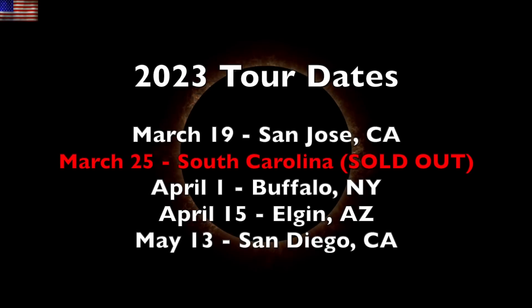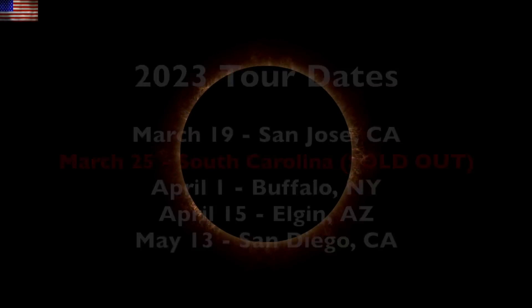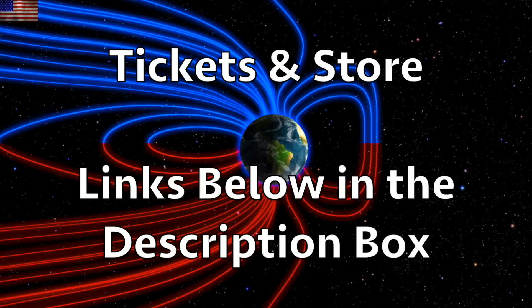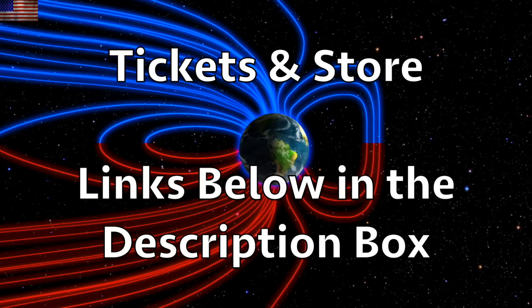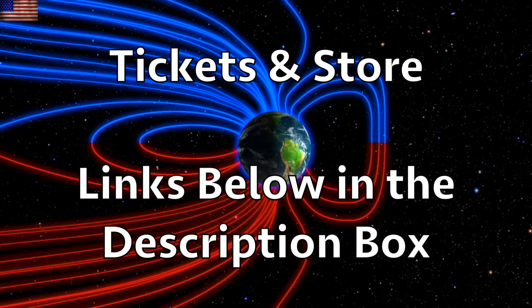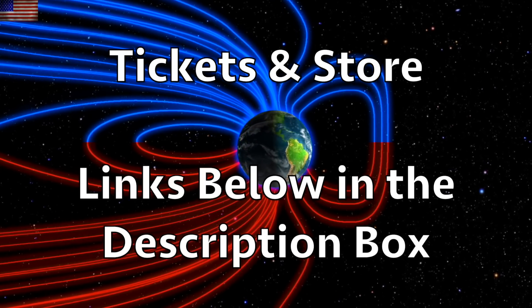Don't forget to grab your tickets to our upcoming events — that link is also below. As we mentioned yesterday, our store is going to be taking a bit of a break. We've got dwindling item counts and a sale on our latest children's science book. We greatly appreciate your support. Subscribe, and we'll do this all again tomorrow, right here, but right now at 6 a.m. in the new Valley of the Sun.